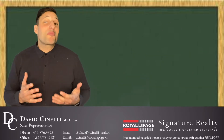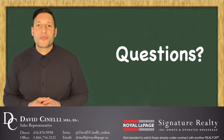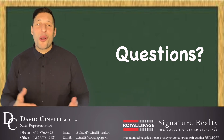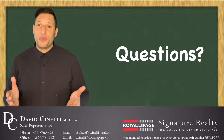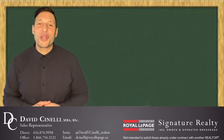Well there you have it. That was part one of the closing costs of a real estate transaction. If you'd like to know more details of the costs associated with a real estate transaction, or you have a topic which you want me to discuss here on Real Estate Educational Fridays, please feel free to reach out. You can always call or text me at 416-876-9998 or email me at dchannelly@royalepage.ca. Have a great day, bye for now.